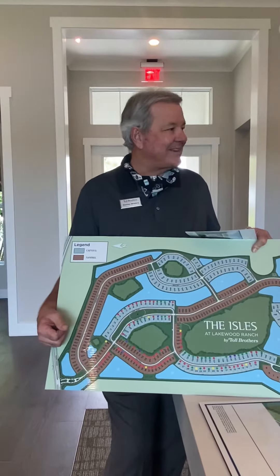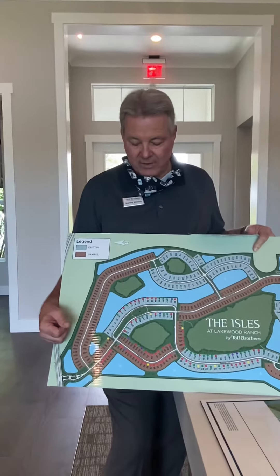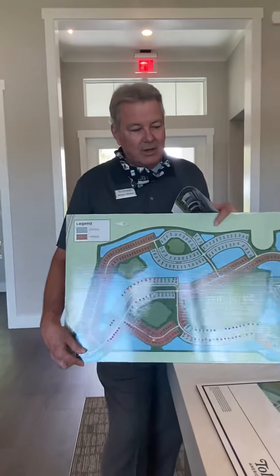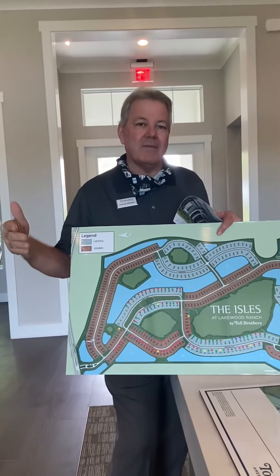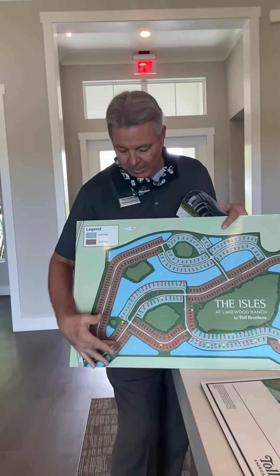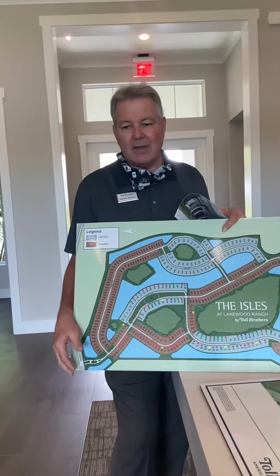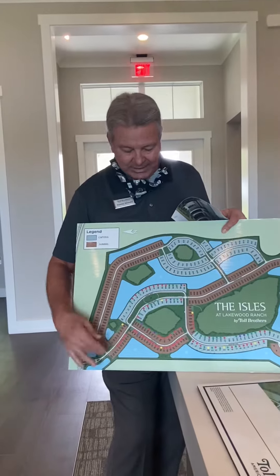We do have an incentive that runs for another week — it's been running for two. It's worth $25,000 and it basically goes towards options. If you spend $50,000, which is pretty typical, we're giving you $25,000 back as incentive. So basically on these two lots, an Avery Elite, you're in that 580 range before any options, but that gives you an idea.